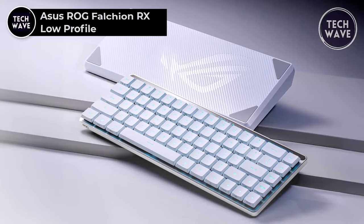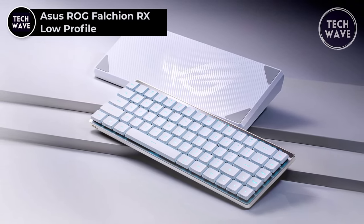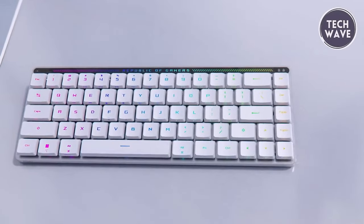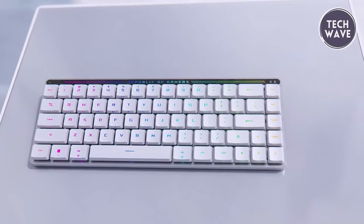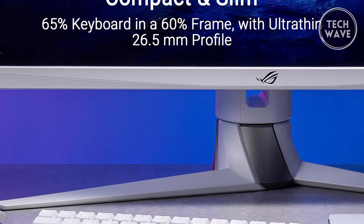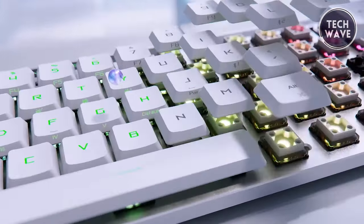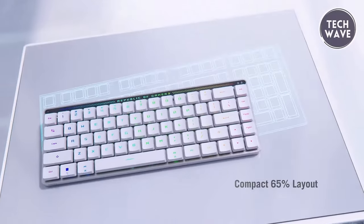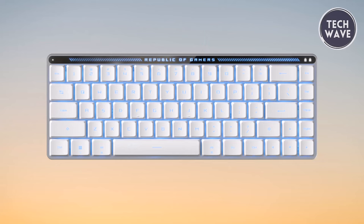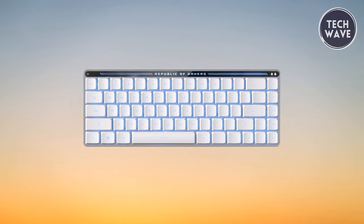ASUS ROG Falchion Rx Low Profile. The ASUS ROG Falchion Rx Low Profile keyboard is a compact powerhouse designed to elevate your gaming experience. At $169, this cutting-edge keyboard combines sleek aesthetics with high-performance features, making it a must-have for gamers seeking style and substance. Crafted with a compact and slim design, its 65% layout within a 60% frame seamlessly integrates arrow and navigation keys while maintaining an ultra-slim 26.5mm profile, maximizing desk space without compromising functionality.